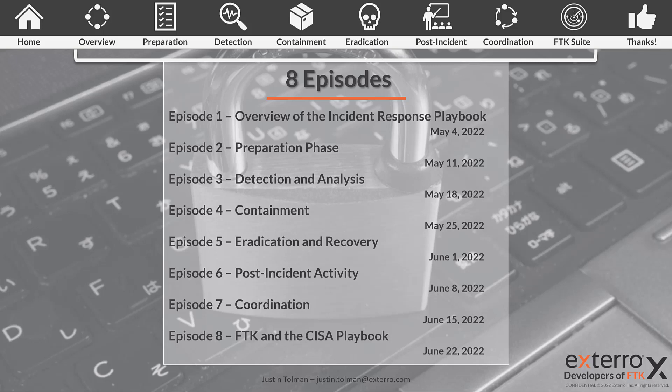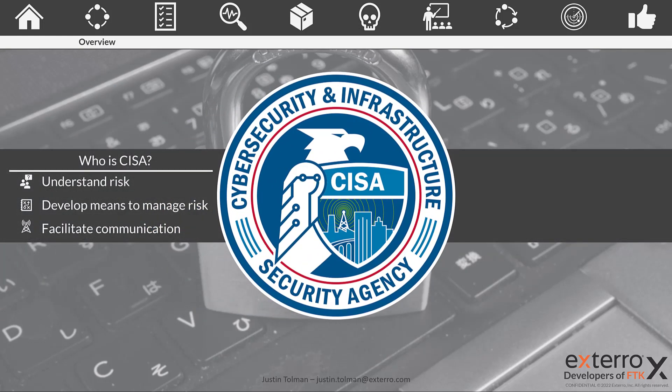Let's jump into the overview of what this playbook is, but first let's talk about who is the Cybersecurity Infrastructure and Security Agency, or CESA. CESA was founded in 2018, so they are a newer government agency, tasked with understanding risk and helping develop means to manage that risk, as well as facilitating communication between different government agencies. CESA works with agencies such as NIST — the National Institute of Standards and Technology — the executive branch, and the Bureau of Budget Management to develop playbooks and facilitate communication within government agencies.